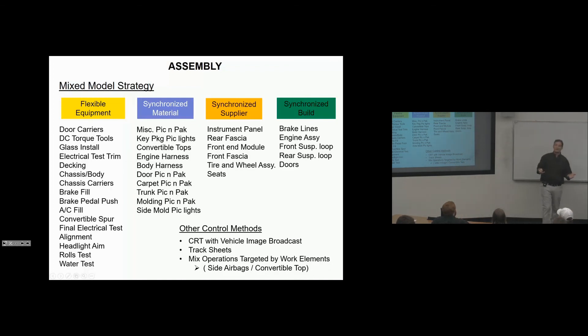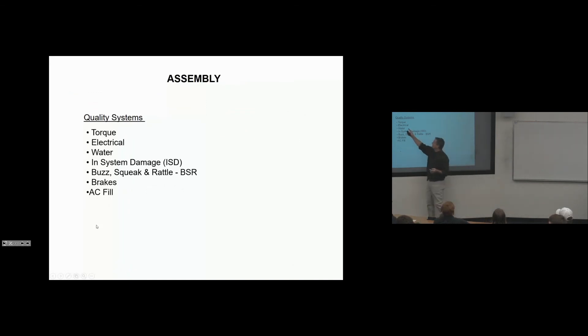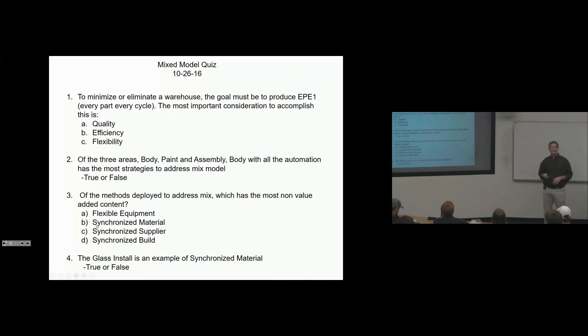CRTs, broadcast, and track sheets guide operators. We also have mixed operations targeted by work elements — for example, pairing side airbag install with convertible top install, since convertibles don't have side airbags. Assembly's critical quality systems include torque, electrical, water leaks, in-system damage, BSR (buzz, squeak, and rattle), brakes, and AC fill — very robust quality systems that drive process improvement. That's your test — can you handle that?